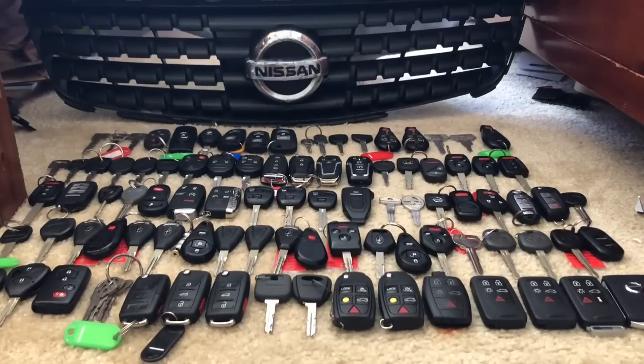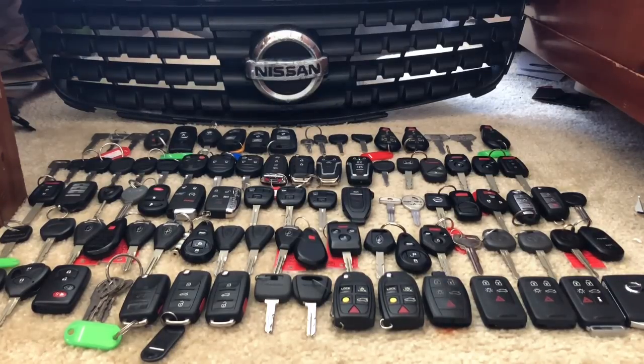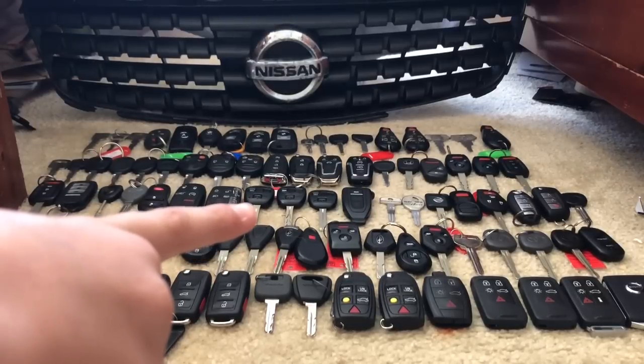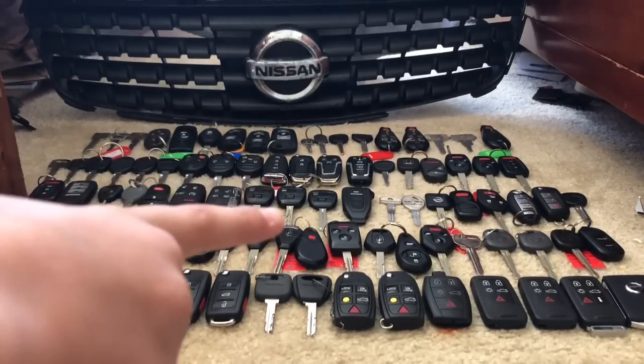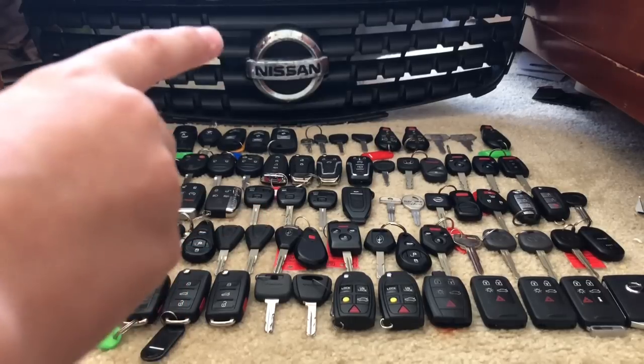Next to that we have a Jaguar S-Type key, then a Jeep Liberty key, then a Jeep Cherokee from 2015, then a Range Rover Evoque key. Then we have three Lexus keys — they all look exactly the same. The closest one is a 2001 ES 300.